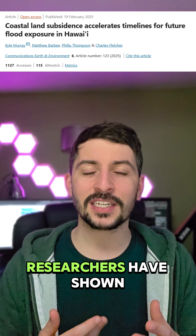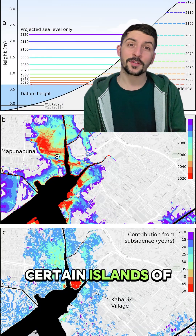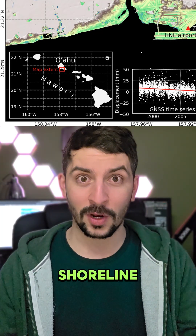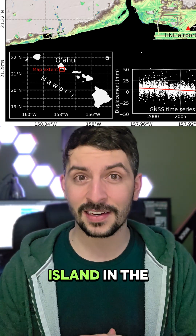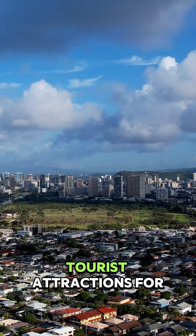In a brand new science paper, researchers have shown that through some modeling and number crunching, certain islands of the Hawaiian chain are going to go through flooding a lot earlier than expected, particularly the Oahu shoreline. This is the third largest island in the Hawaiian chain and has major cities like Honolulu, which are main tourist attractions for Hawaii.